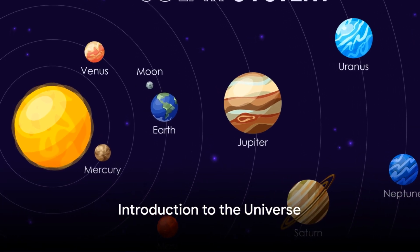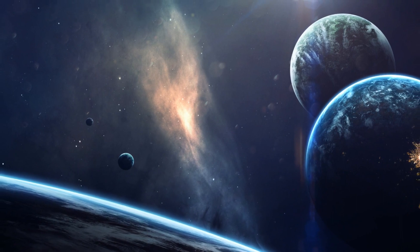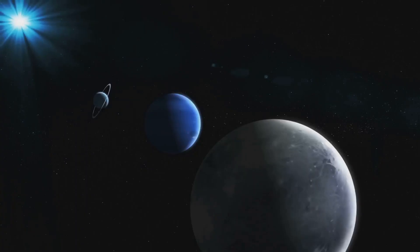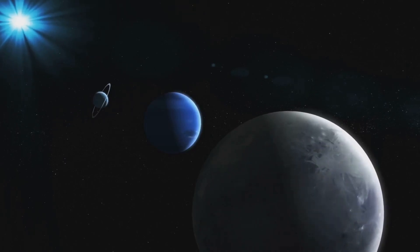Ever wonder how many planets are there in our solar system? It's a vast, mysterious realm that has fascinated mankind for centuries. Each planet with its unique traits contributes to the grand cosmic tapestry. Prepare to embark on a journey through the eight planets of our solar system.